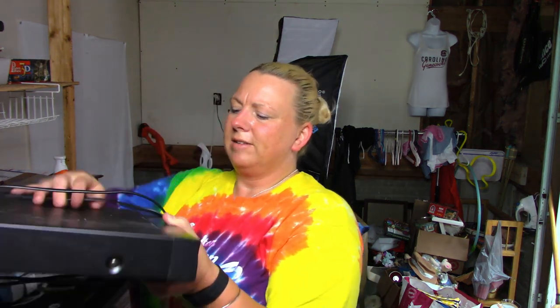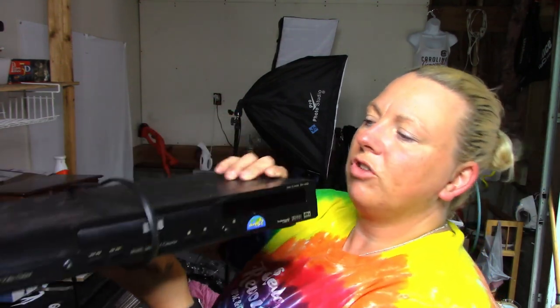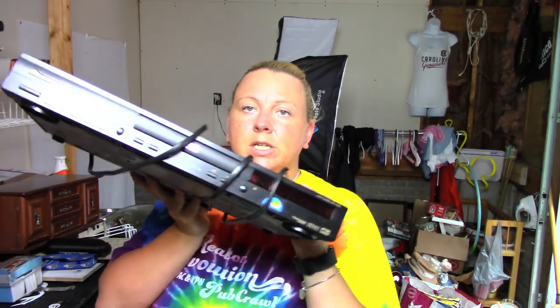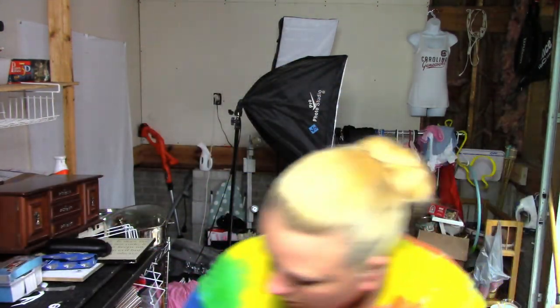This is a DVD player — I've got to test it. It's a Pioneer DV-440 DVD player. I checked comps and if it works I'll be able to sell it for a little bit. Just trying to figure out where to put all this stuff.